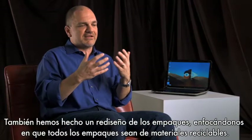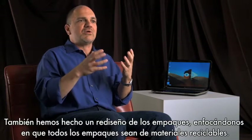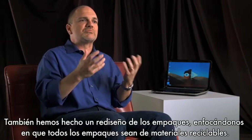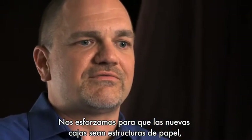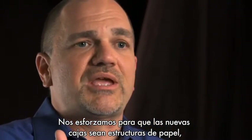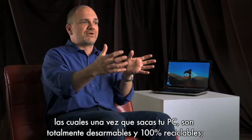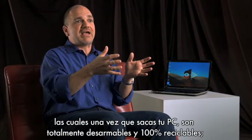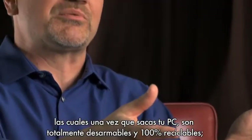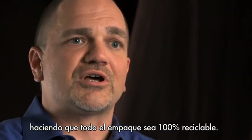As we have really rethought packaging, one of the things we focused on was curbside recyclability. With our new boxes, we have what is really basically an all-paper construction. So what you're able to do is once you receive your PC, you can take everything that was the packing material and take it to the paper recycling bin. And you're a hundred percent recycled.